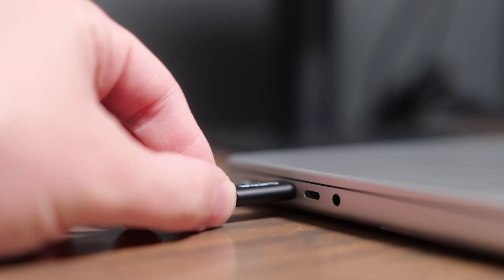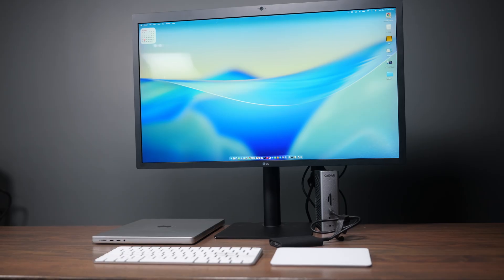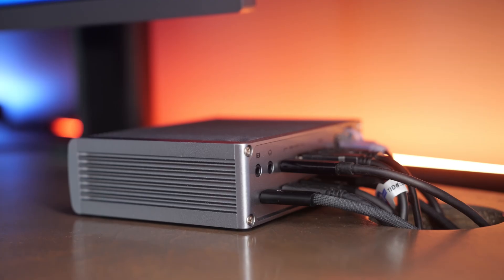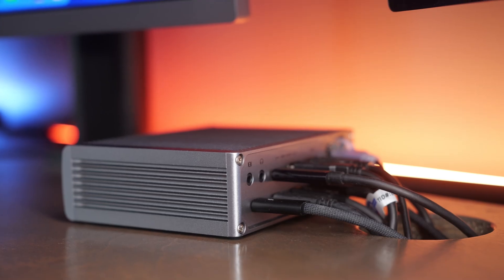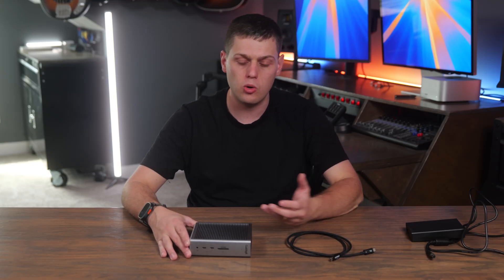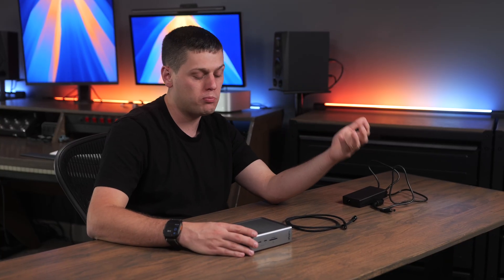Docking stations are great because you can take one cable, plug it into your computer, and then have displays, fast external SSDs, or really any other computer peripherals all plugged in at the same time while powering your computer. Now that Thunderbolt 5 is here, we can support more bandwidth than ever before, which leads to less bottleneck issues. With Thunderbolt 4 docks you could run into issues running external SSDs and displays that were taking a lot of bandwidth, but Thunderbolt 5 now goes all the way up to 120 gigabits a second, which is amazing and gives you extra wiggle room for things like the Apple Studio Display or other Thunderbolt-based displays.